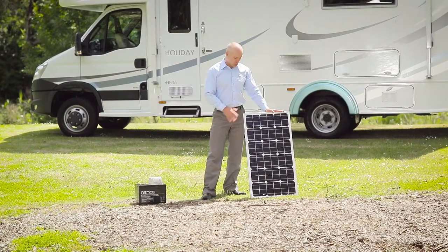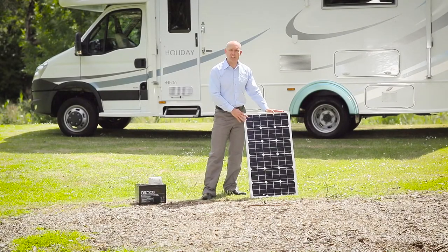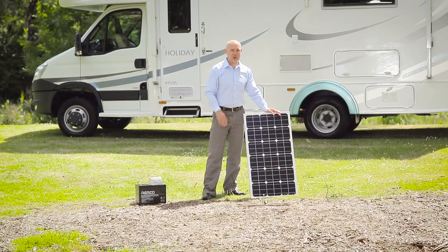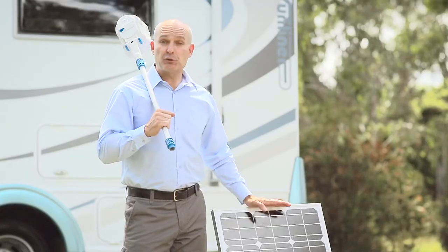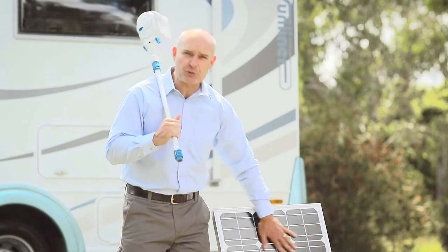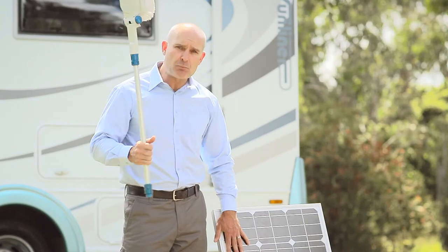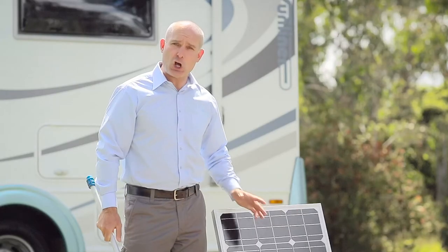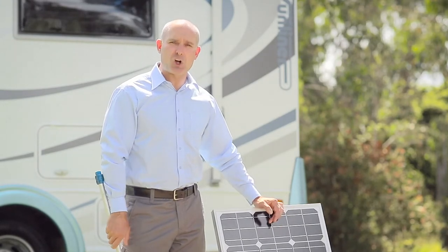Dirt and dust on your solar panels will affect their efficiency. In most cases, the rain will take care of the problem for you by washing off the panels. However, if you're travelling to drought-affected or dusty areas, you may need to give your solar panels a gentle clean using a mild detergent and a soft brush. Just give it a hose down before leaving them to dry in the sun.